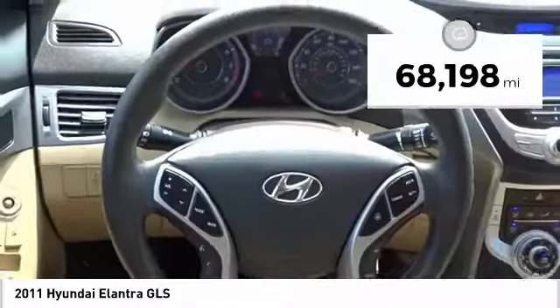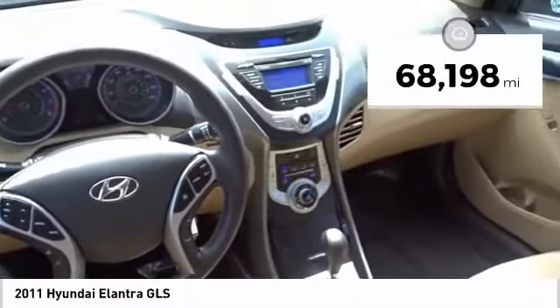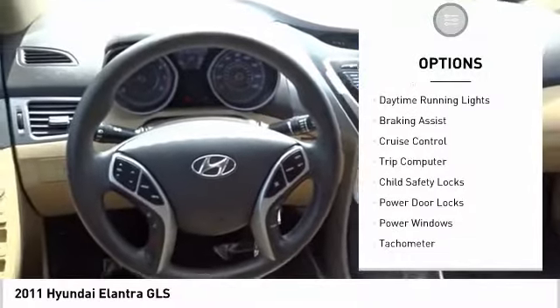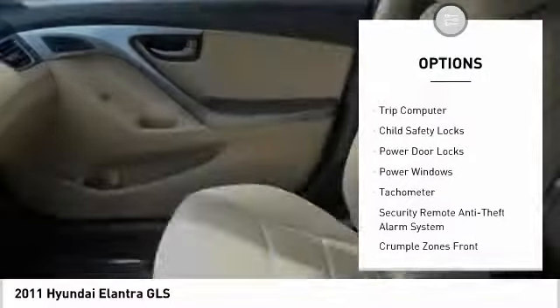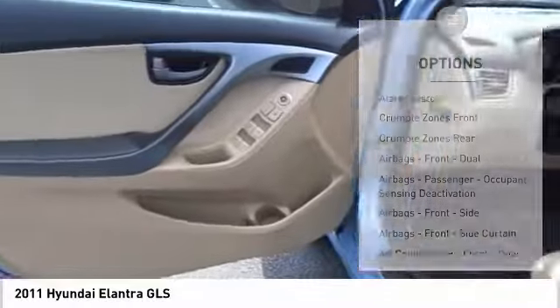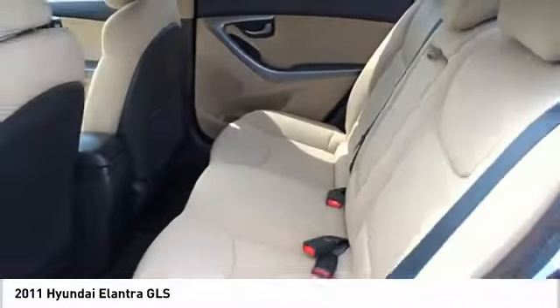This vehicle has less than 70,000 miles. Here are some of this vehicle's great options: traction control, stability control, daytime running lights, braking assist, cruise control, trip computer, child safety locks, power door locks, power windows, tachometer.